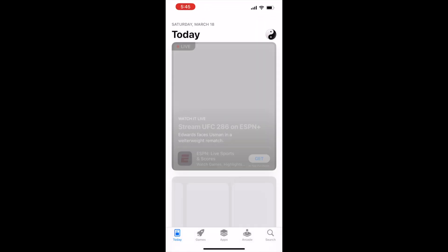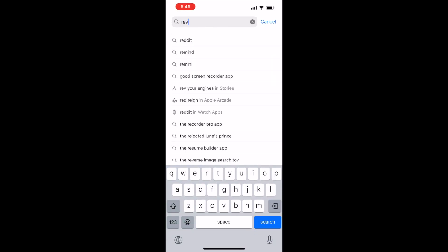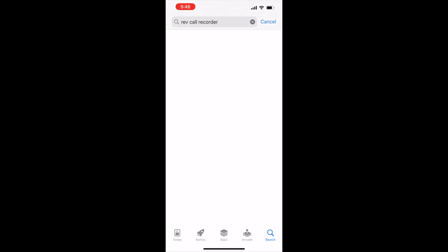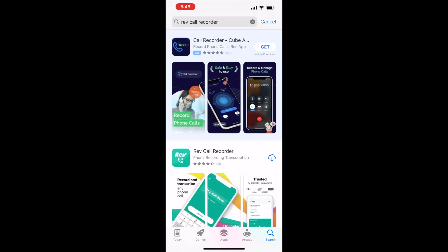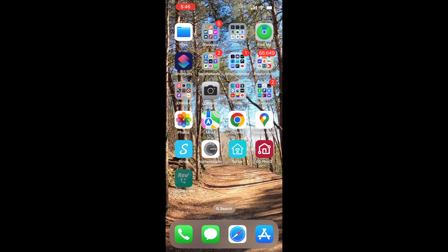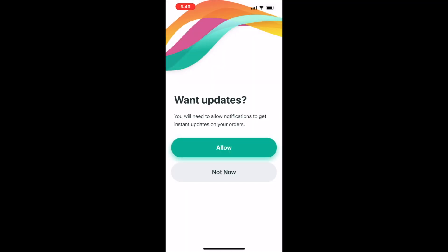Let's go ahead and bring up the App Store on the iPhone, type in Rev Call Recorder — you see it there. Let's go ahead and install that app, then tap open. I'll just launch it from the iPad view there. Ask the app not to track, skip the phone validation, and not now for the updates. I like to see those update notifications in the App Store and then do it manually.